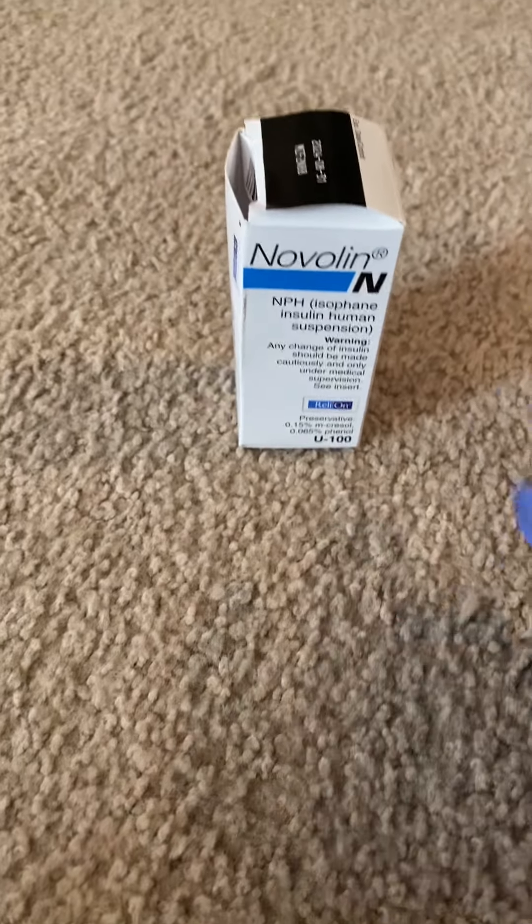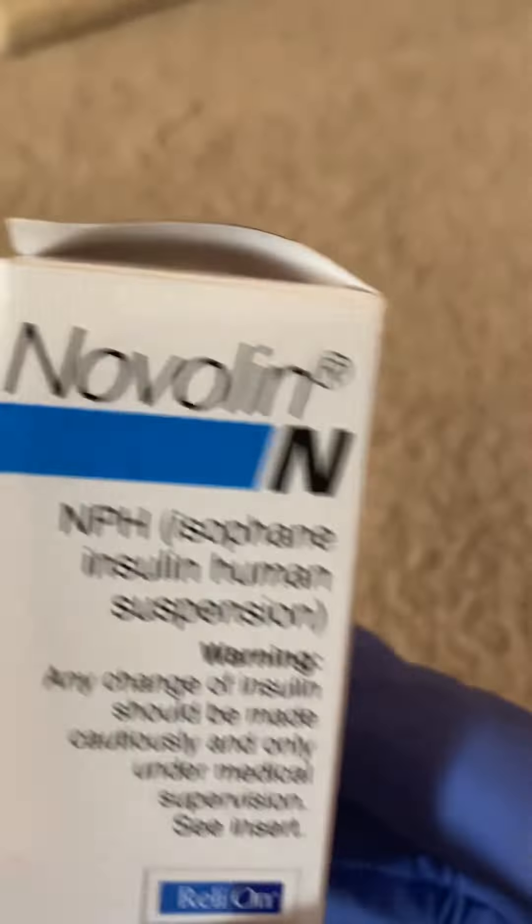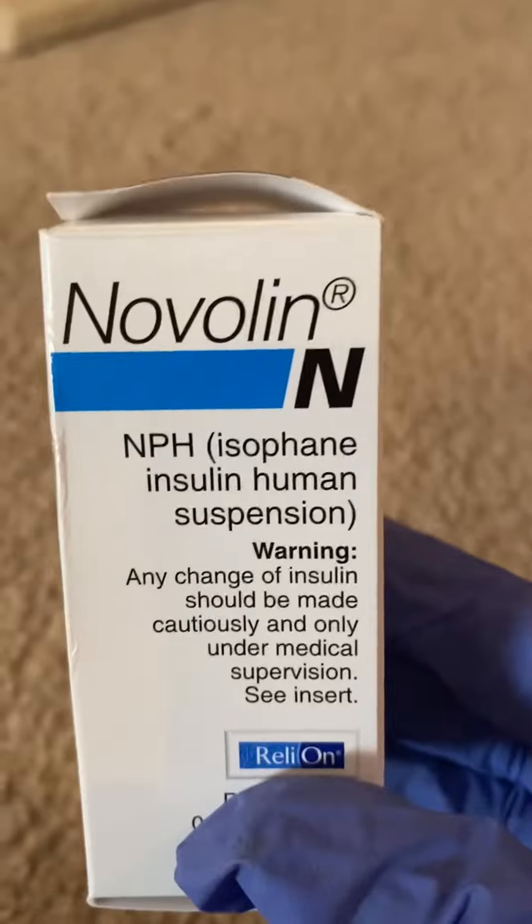If you have a diabetic cat and you live in America, you can buy this at Walmart for $24.